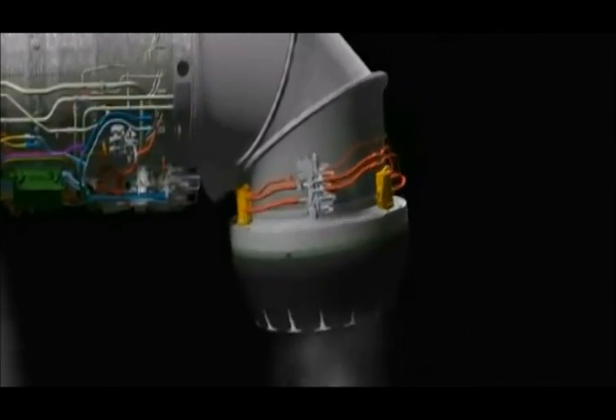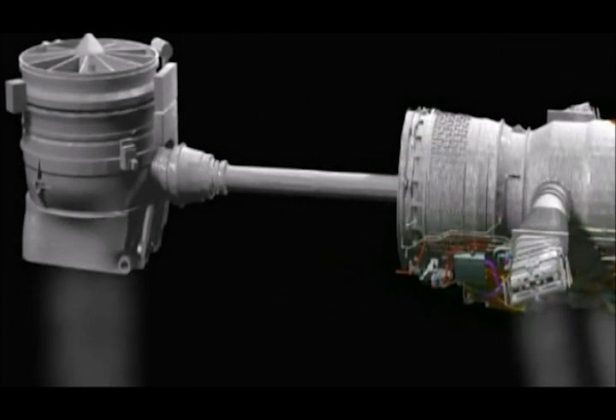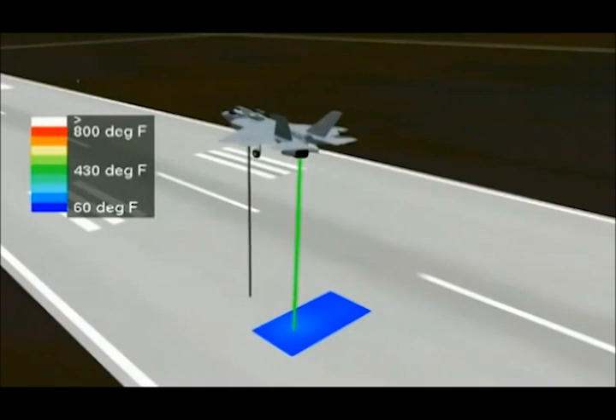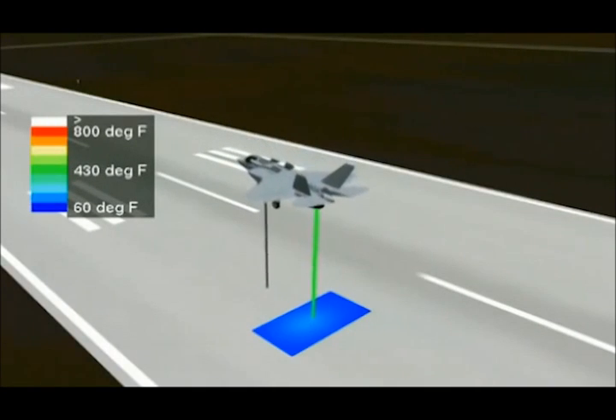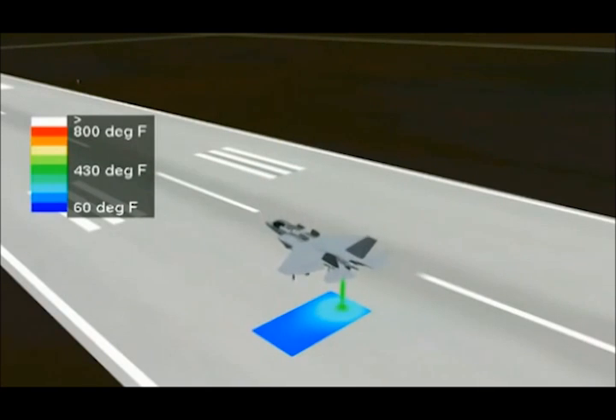To hover, engine exhaust is directed downward. But the fan is also engaged, taking in air from above the plane and blowing it out below. That creates two balanced sources of thrust — potentially a more powerful and stable arrangement than the Boeing solution.